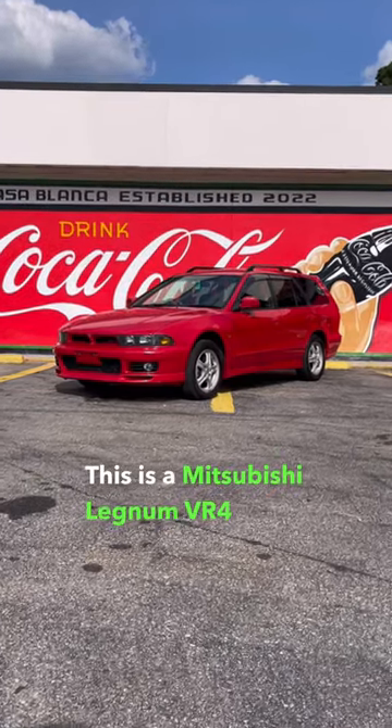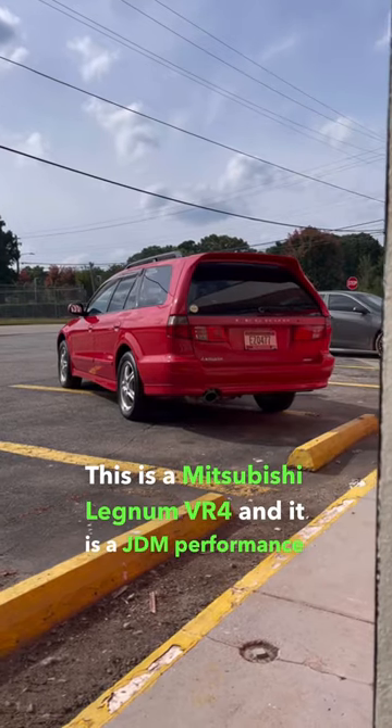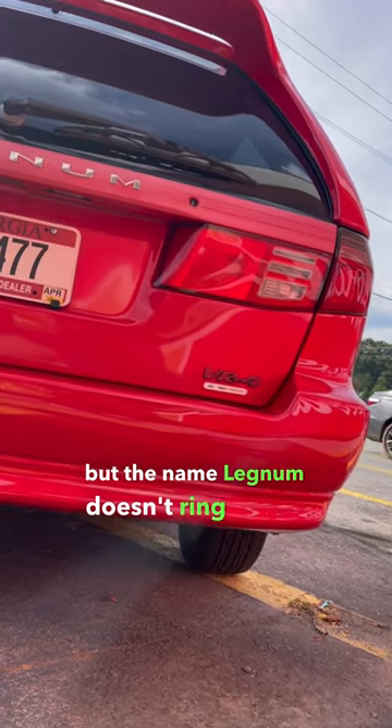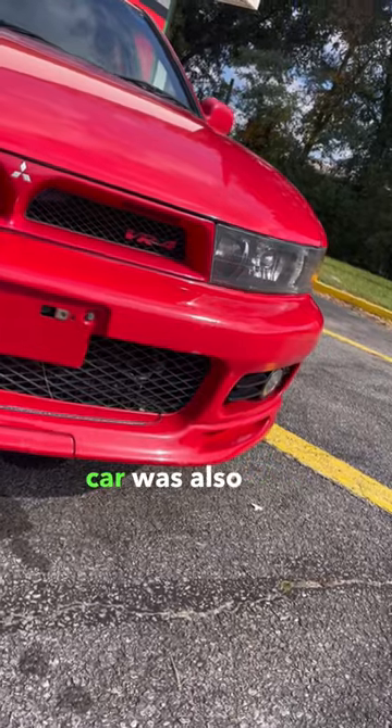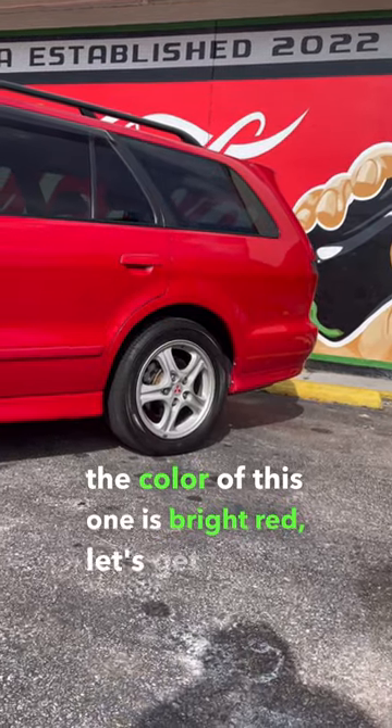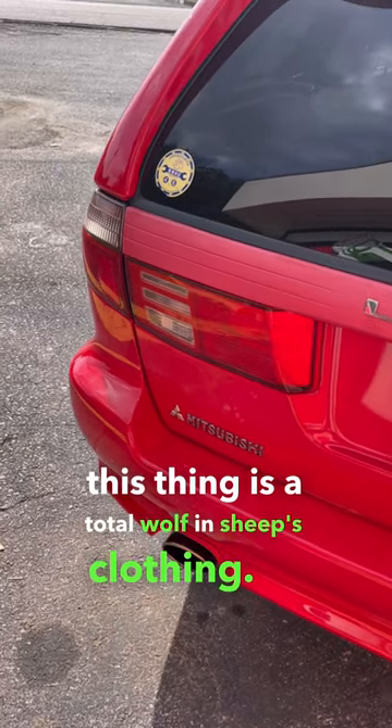This is a Mitsubishi Legnum VR4 and it is a JDM performance wagon. If the car looks familiar to you but the name Legnum doesn't ring a bell, that's because this car was also sold as the Galant. Now even though the color of this one is bright red, let's get to why this thing is a total wolf in sheep's clothing.